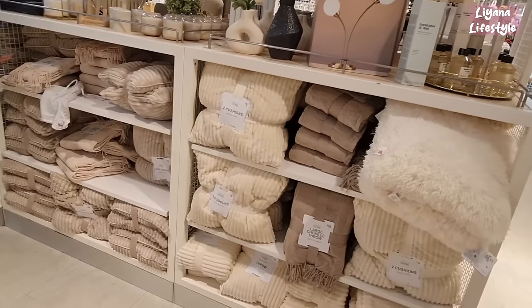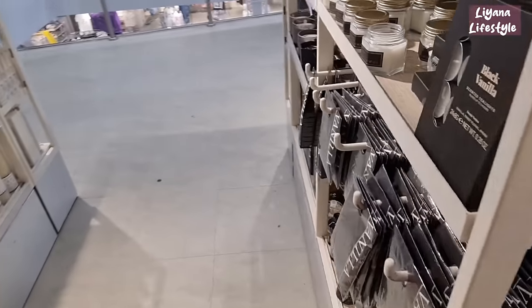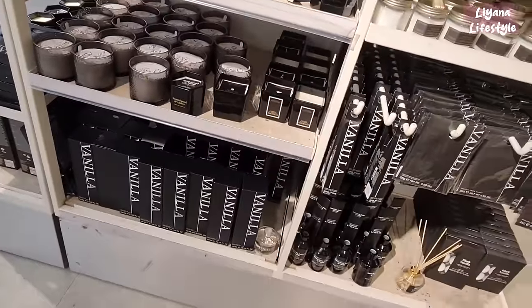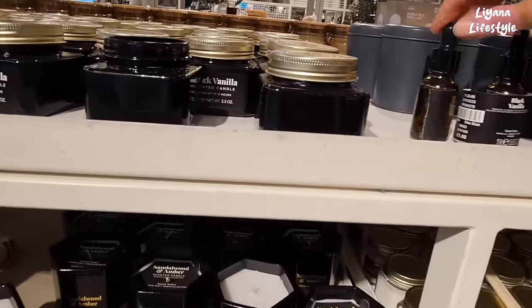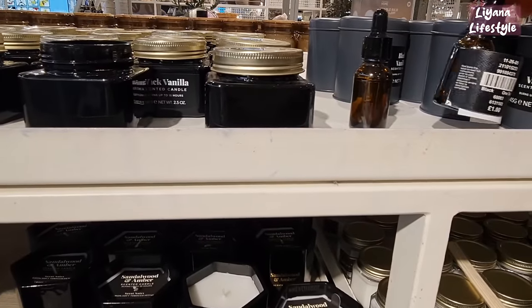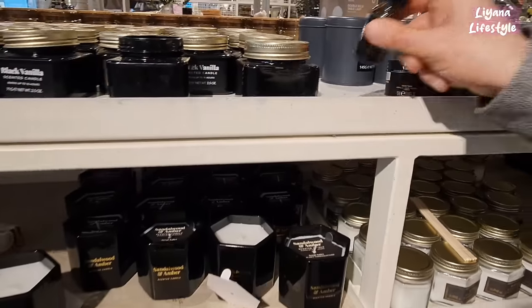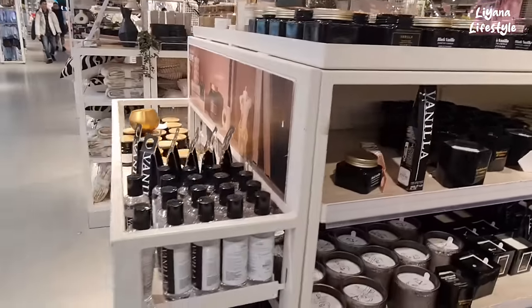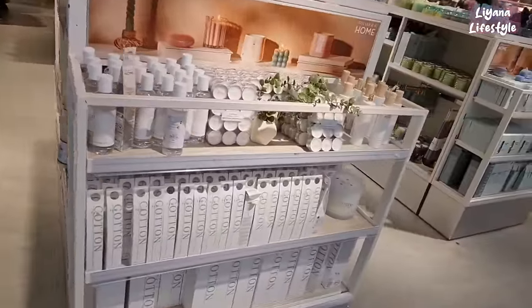Oh these are some really nice colours — these are the black candles, diffusers, and the room sachets. Vanilla — I knew there was something I didn't like. What is black vanilla? What are these — little drops? Essential blend, black vanilla. So they've removed all the candle area.